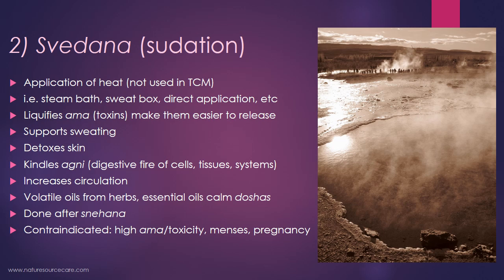Svedana revs up agni, the digestive fire of cells, tissue systems, and the GI. Agni is a fire energy that is transformative, so it burns things up and moves them along. It also tends to increase circulation, and this technique can sometimes involve volatile oils from herbs. Some essential oils can calm the different doshas of vata, pitta, or kapha. Typically svedana is done after snehana, so there's a sequence here. It is also contraindicated when somebody has high ama toxicity, or when they're menstruating or pregnant.